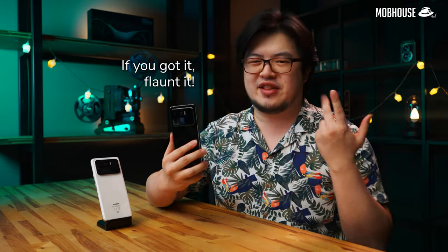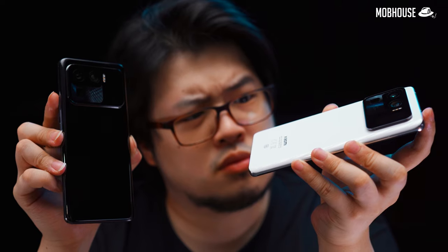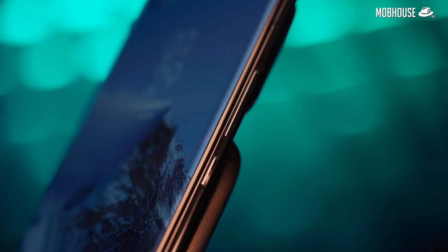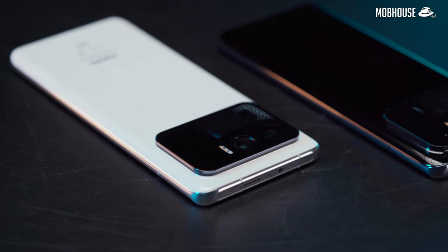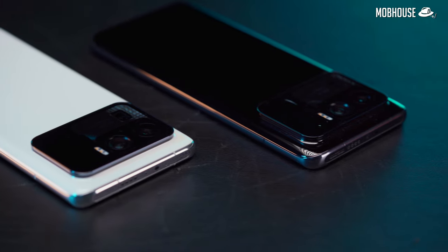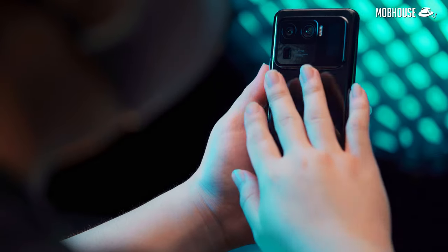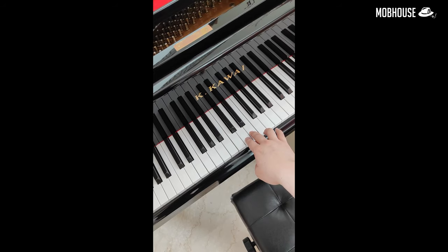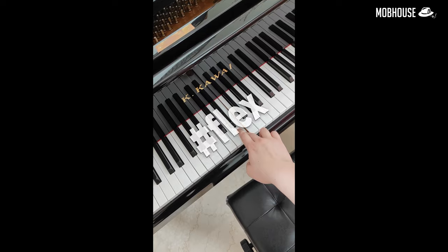In terms of aesthetics, this phone is definitely doing the whole 'if you got it, flaunt it' thing, flexing its massive camera module that you can even see from 1km away. It comes in two colors — black and white — with a ceramic back and metal frame that looks really sleek. The frame on the black version even has a slightly darker gunmetal color to match. Pretty cool. To be honest, that glossy back on the black version is a fingerprint magnet, kind of like my 90,000 kawaii grand piano. Flex.